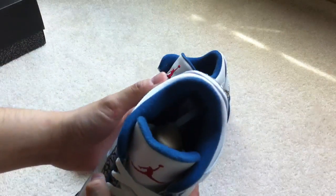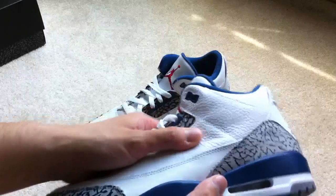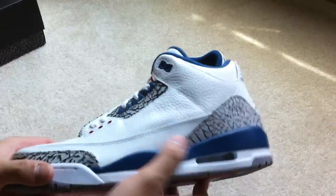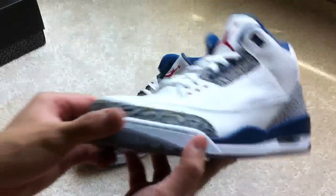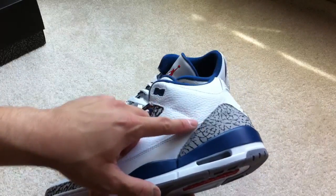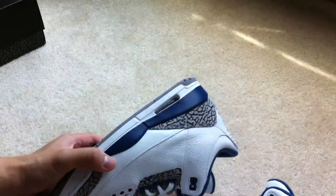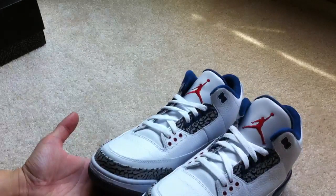Cushioning — you can see pretty decent cushioning on there. The material is pretty nice, it's pretty soft. And the elephant print — or cement print, whatever you guys want to call them now — they're pretty nice. They're not heavily caked on, but kind of the back right here, every pair is going to be a little bit different. And that's pretty much it — pretty simple, pretty nice.